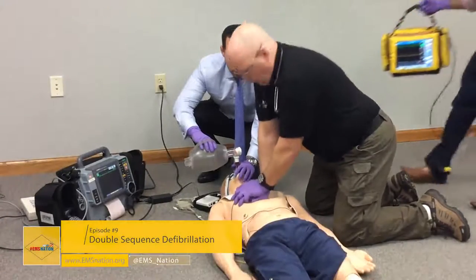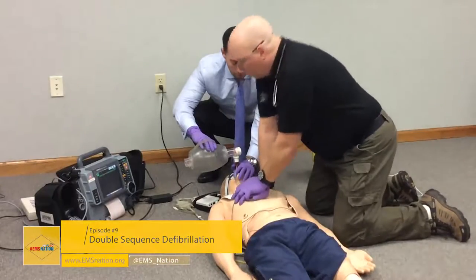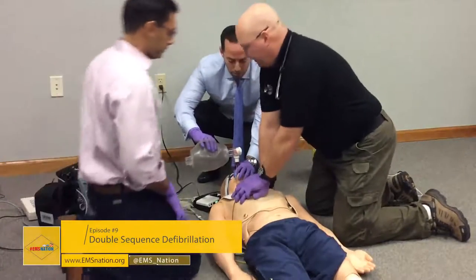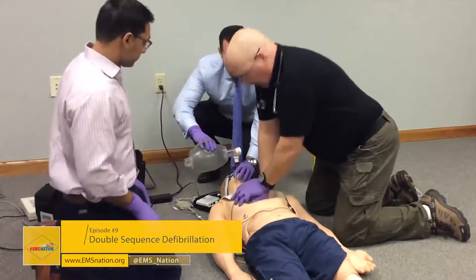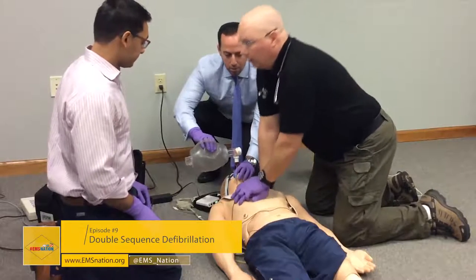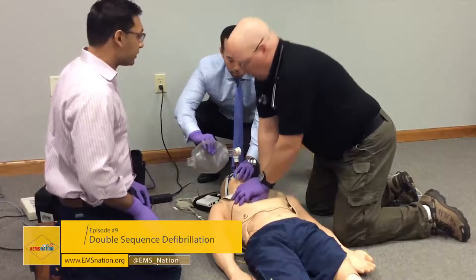A second defibrillator arrives. The patient remains in VF. CPR has been going for about 15 minutes. A supraglottic airway has been placed, and IO access is established. Two rounds of epinephrine and a third are currently running. No change in rhythm. It looks like the team is approaching their third rhythm check in about five to ten seconds.